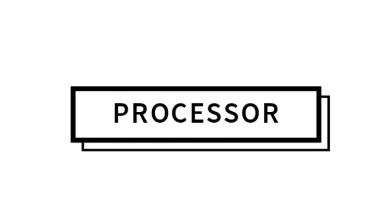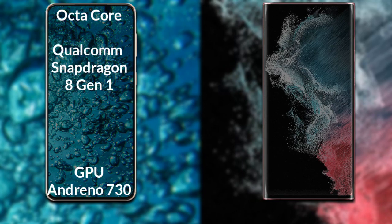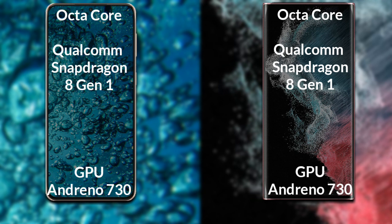Talking about the processor and GPU of both phones: the Samsung Galaxy S23 Ultra has an octa-core Qualcomm Snapdragon 8 Gen processor with an Adreno 730 GPU. The Samsung Galaxy S22 Ultra also has an octa-core Qualcomm Snapdragon 8 Gen processor with an Adreno 730 GPU.